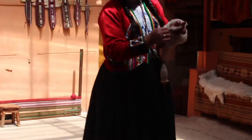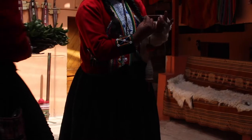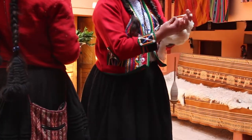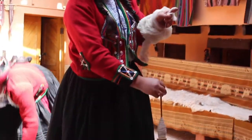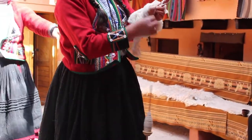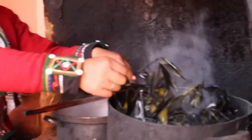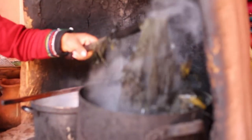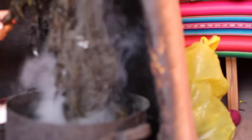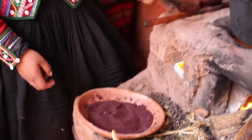Then they make the yarn by hand spinning the fiber. Whatever the natural dye may be, it must be prepared at a high temperature. Here she has a beautiful deep green color being created by a leaf plant, and to the left it looks like she is using cochineal.